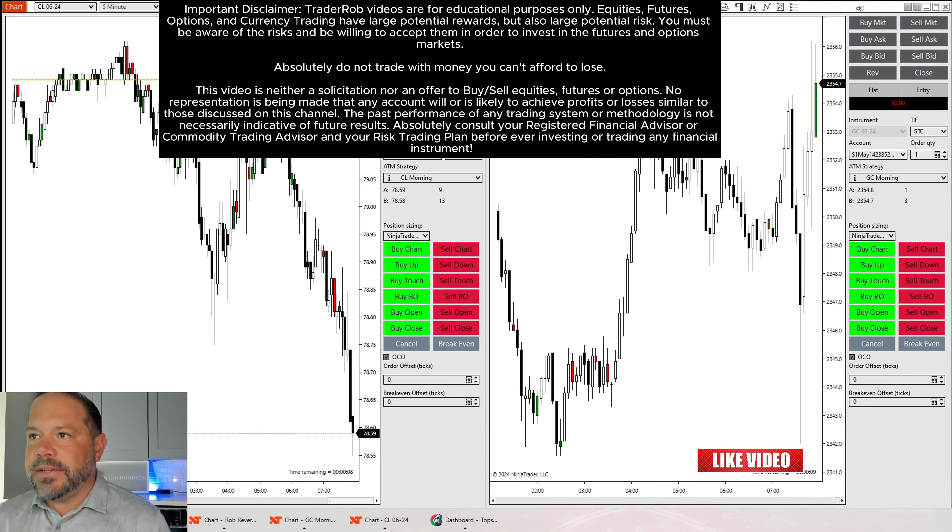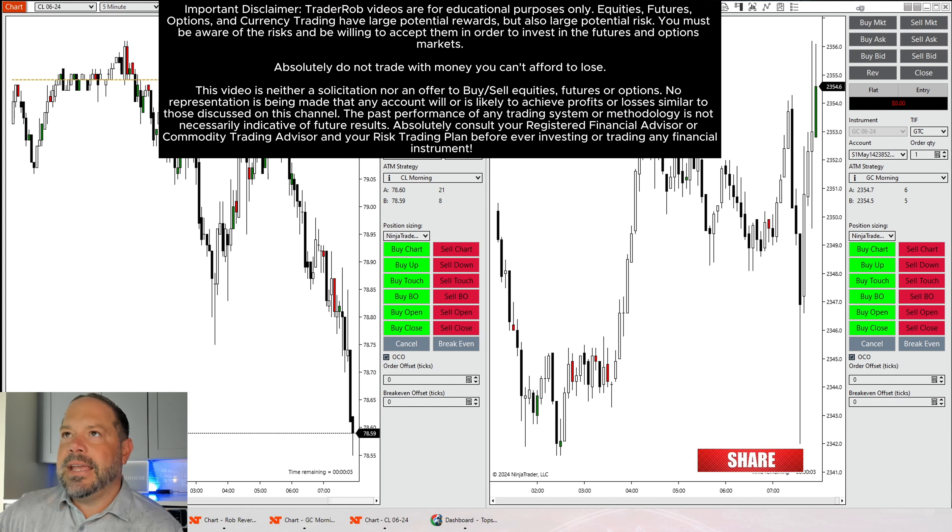As always, nothing that I state on my channel is financial advice. Trading futures or any type of trading is risky business, and any capital that is put out there is at risk for loss.